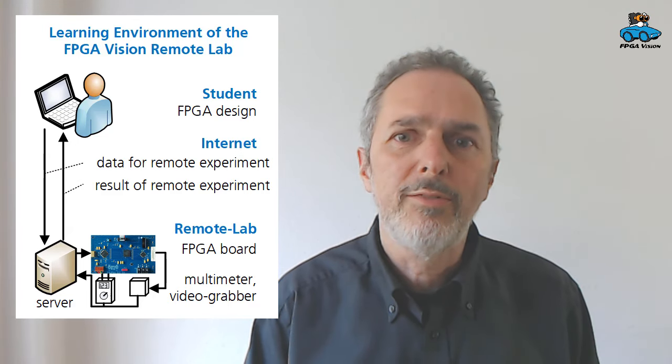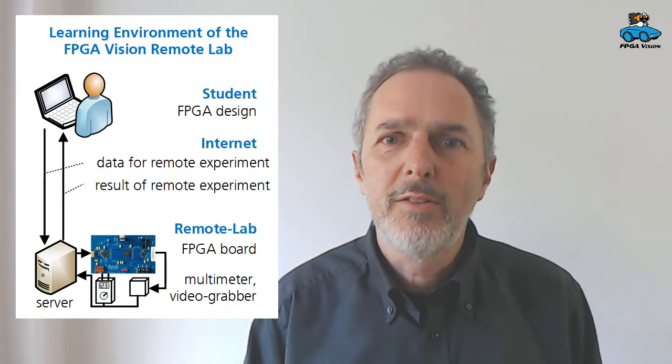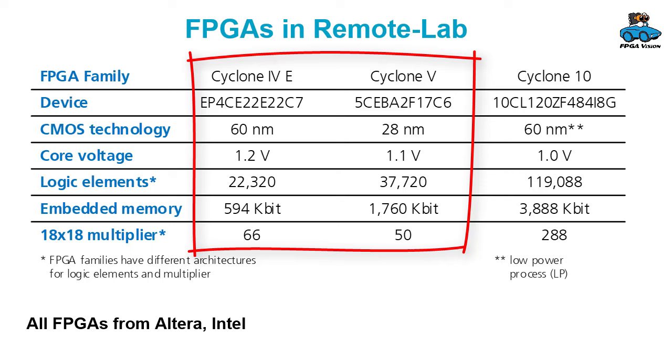It's a free, open educational resource and we hope you can use it. Speaking of FPGAs, that is the news we have, because we have a new FPGA available. In the past we had a Cyclone 4 and a Cyclone 5, and now we also have a Cyclone 10 available.